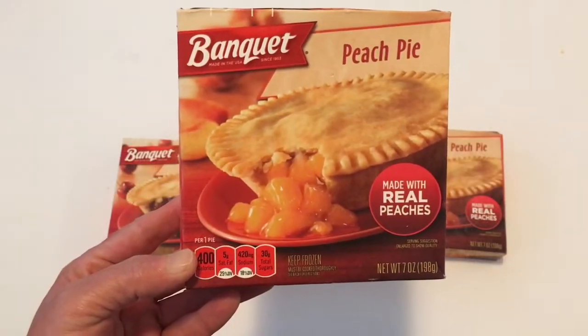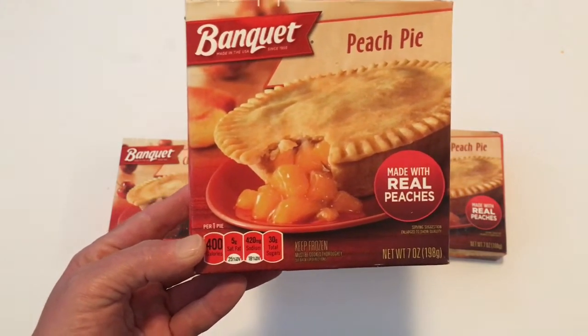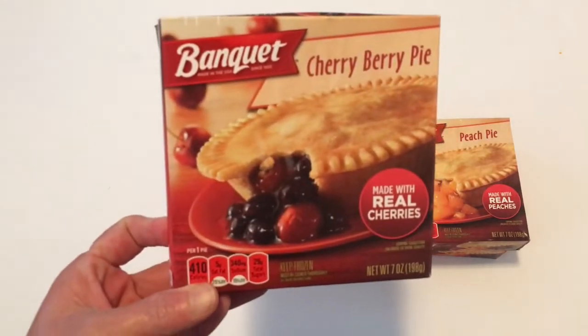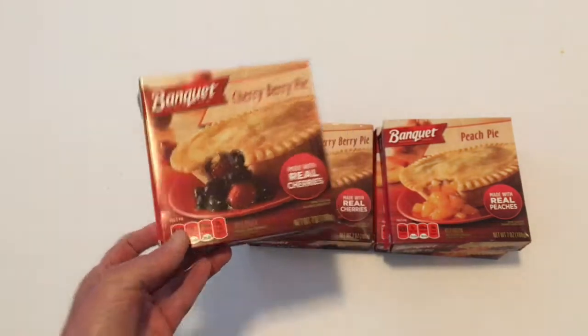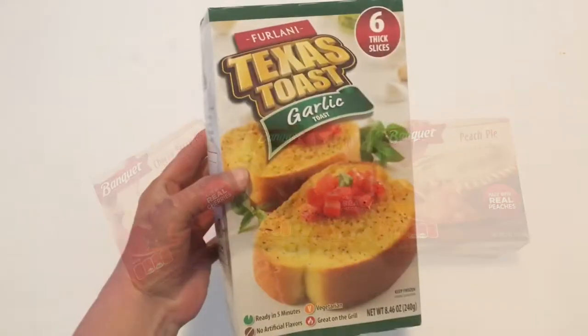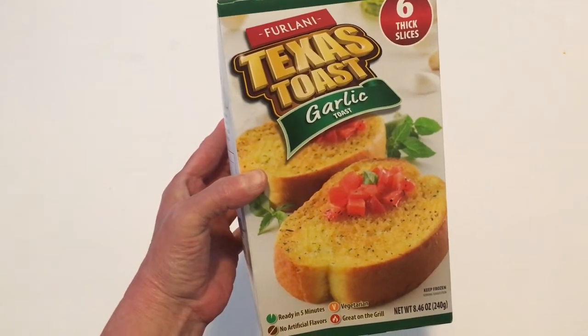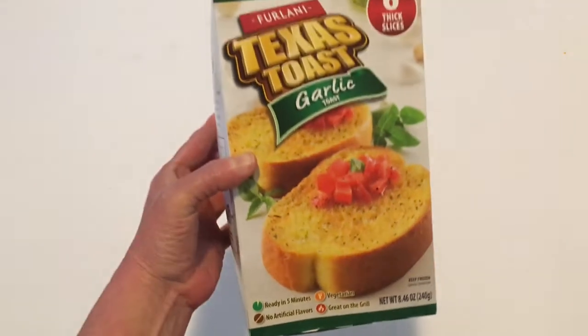I picked up two of the Banquet peach pies and these are really good if you haven't tried them. I also got two of the Banquet cherry berry pies — you can cook these in your microwave or your oven. I also got the six thick slices of Texas toast garlic toast, which is a really good deal at Dollar Tree.